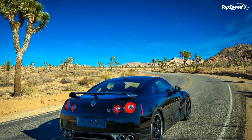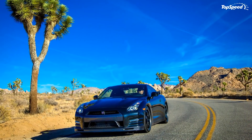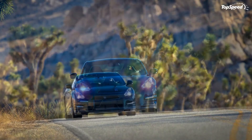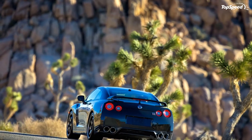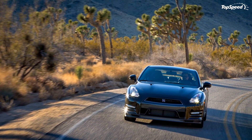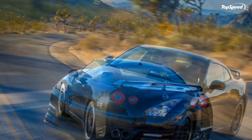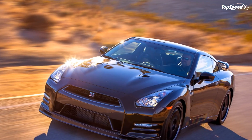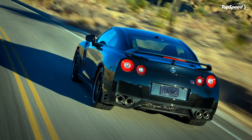The new Nissan GT-R Track Edition drops the rear seats, which means it has been specially designed for those drivers looking for a real road racer. It gets improved suspension and brakes, so you can better handle it on the race track and on the roads, given you can find one that allows you to push it to the limit. The problem is that only 150 lucky owners will enjoy it. Love it: looks very aggressive, updated engine, highly equipped interior. Leave it: no rear seats, very limited production.